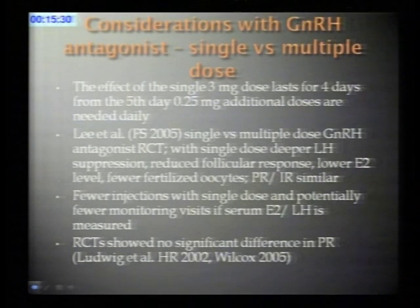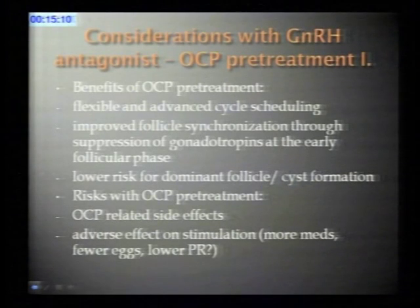There may be some benefits with the single dose: the total number of injections is fewer, and with the single dose you may need less monitoring for ultrasound and estradiol measurement compared to a flexible stimulation approach. Other randomized trials also showed no difference in clinical outcome or pregnancy rate with single versus multiple dose antagonist.